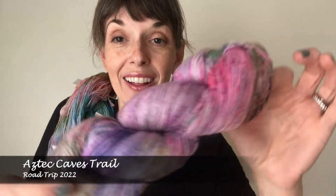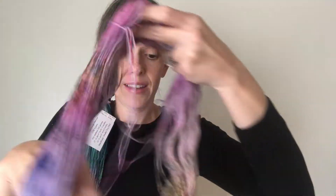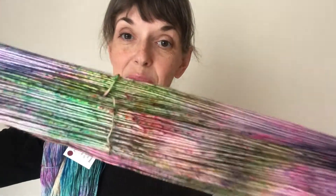Aztec Caves Trail. This happy dye bath looks like it's a lavender — definitely purple. Here we have that tonal variation. More speckles.